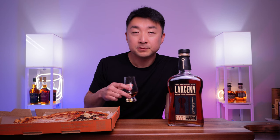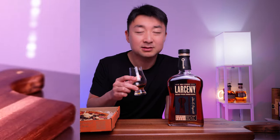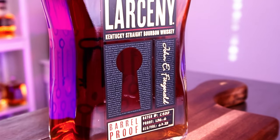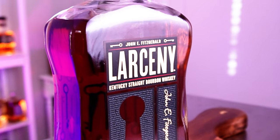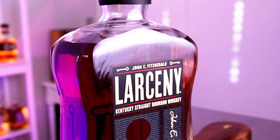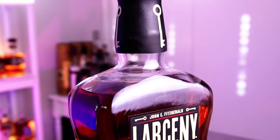I get cherry — like a maraschino cherry — right off the bat. I can smell the barrel proof, the ethanol burning my nostrils. The nose is strong but very pleasant, with a vanilla scent coming through. There's also something toasted — like a toasted pop tart — that's what I'm thinking of.